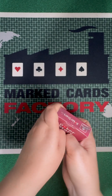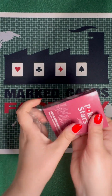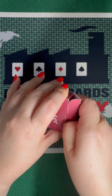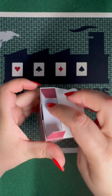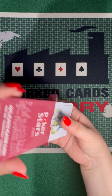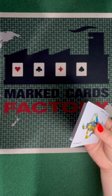You can buy these products from MarkedCardsFactory.com or from Romania at 0040720426253. The marking is undetectable and the card has nothing suspicious.